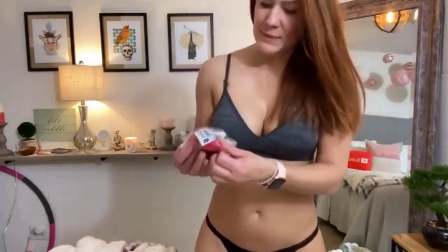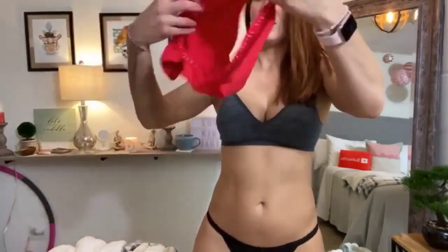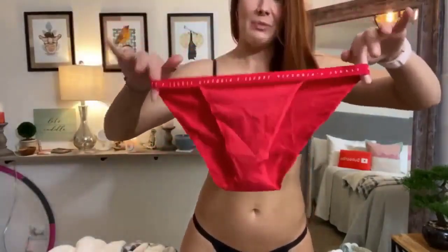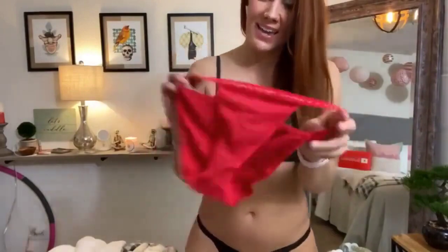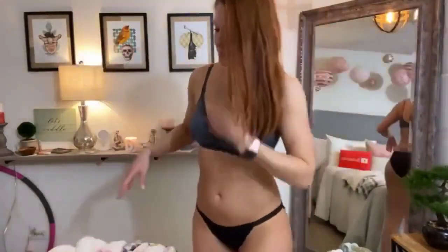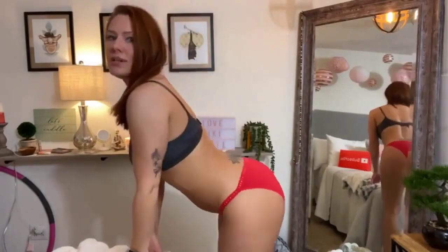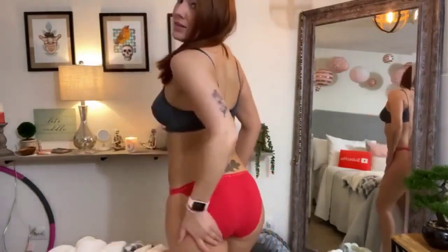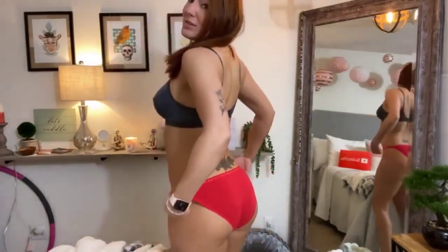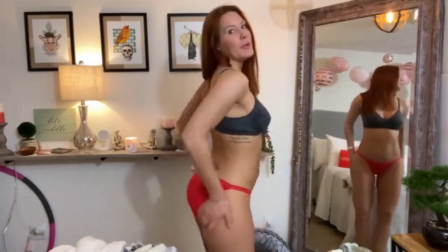Okay, let's see these red ones. Cotton briefs in red — perfect for Valentine's Day. And it just says Victoria's Secret on the top. Victoria's Secret panties really are the best. They always fit well. They're always really stretchy without being saggy. There's nothing worse than a saggy ass in a pair of cotton briefs.